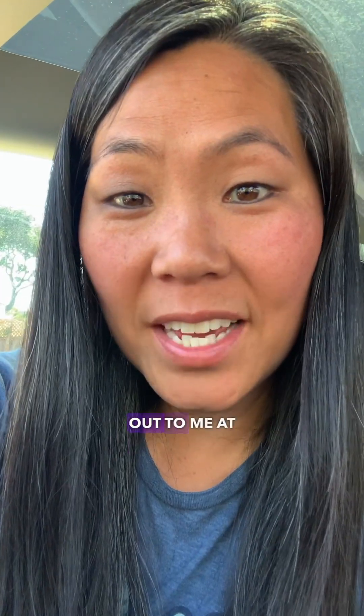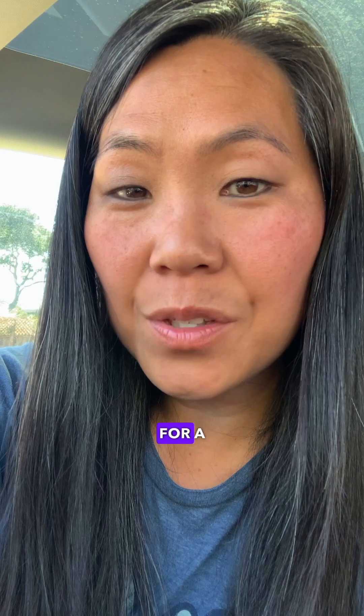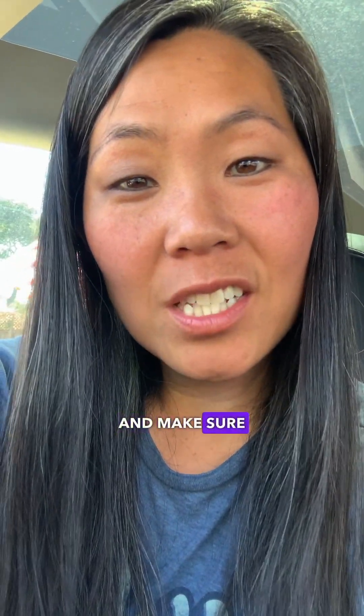Reach out to me at jamiegreenlasolarqueen.com for a solar consultation, and make sure to subscribe to my channel for more videos like this.